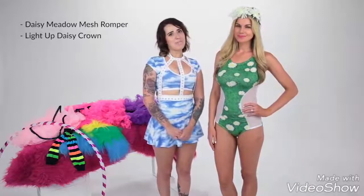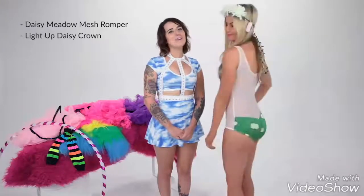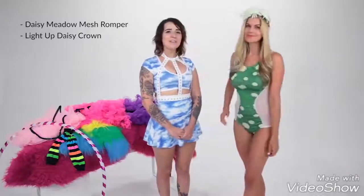If you've been daydreaming about this festival season like we have, then check out our Daisy Meadow Mesh romper paired with our light-up Daisy crown. The romper features a high scoop neck, sheer white mesh panels, and a playfully low and cheeky cut back. The crown has white daisy petals with fun blue and green lights. This outfit is perfect for all you daisy dolls out there that want to stand out at your next carnival.